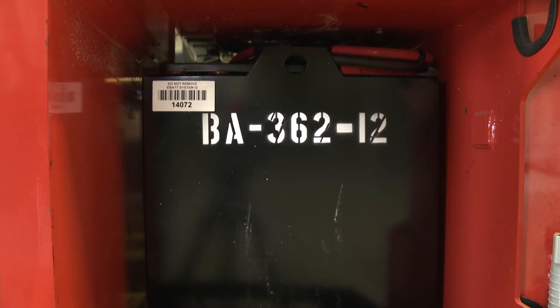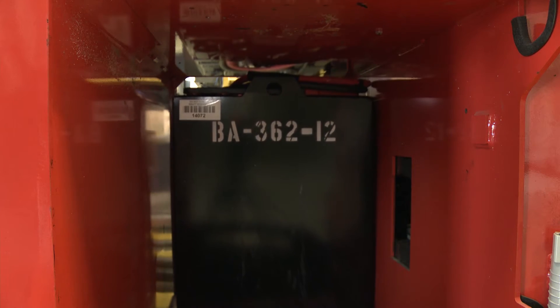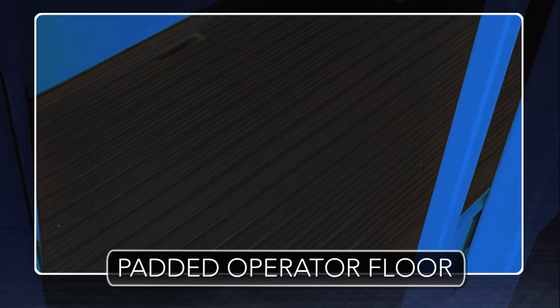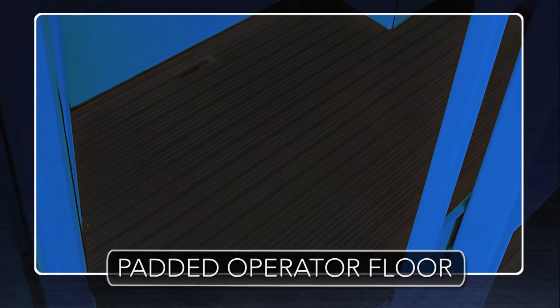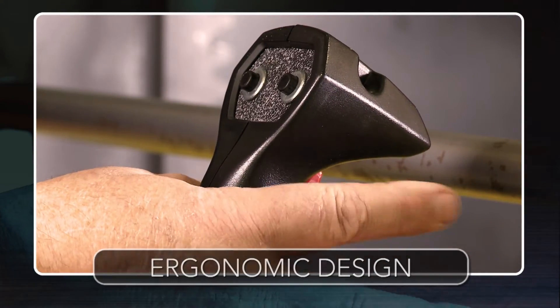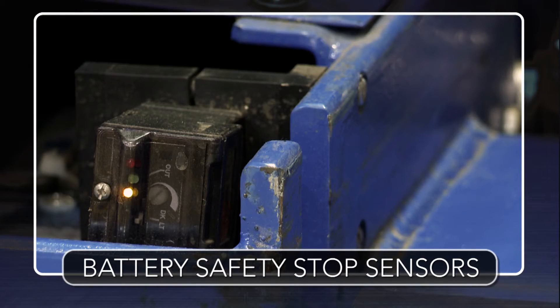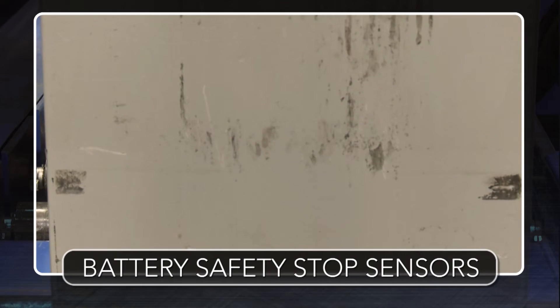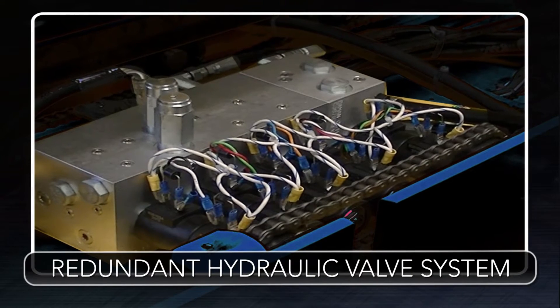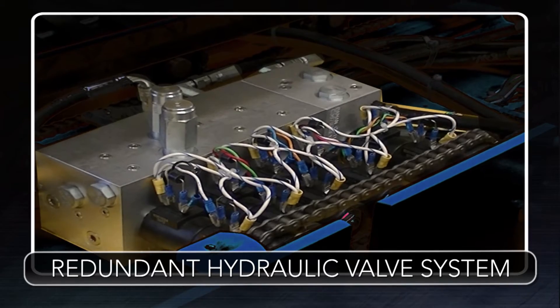Trucks with wide outriggers or European style trucks are all handled with ease. The operator compartment floor is padded for operator comfort and the ergonomically designed control panel is intuitive and functional. Battery safety stop sensors add a measure of security for your employees below, and an exclusive redundant hydraulic valve system ensures safety and trouble-free operation.